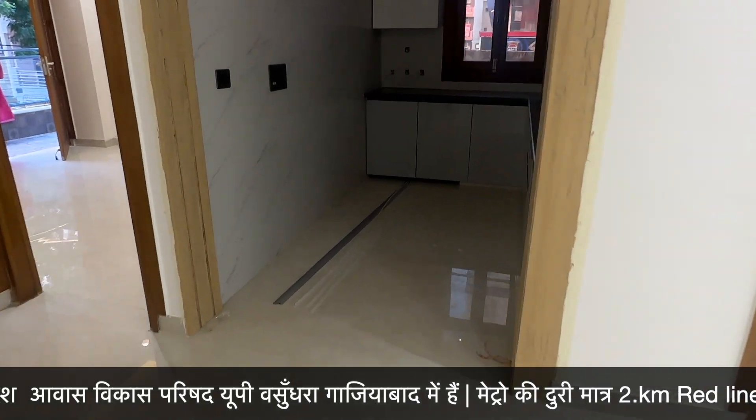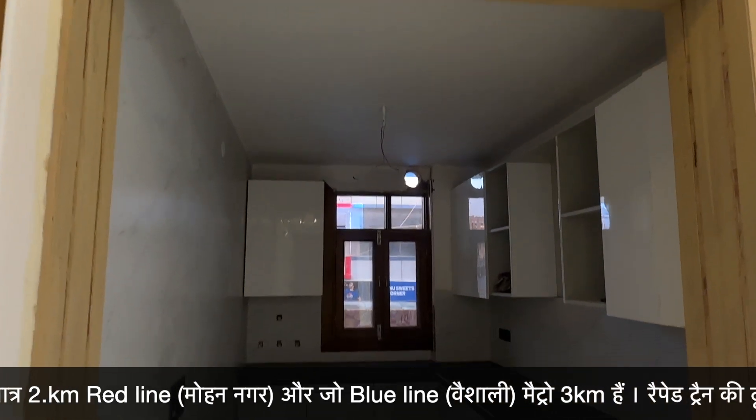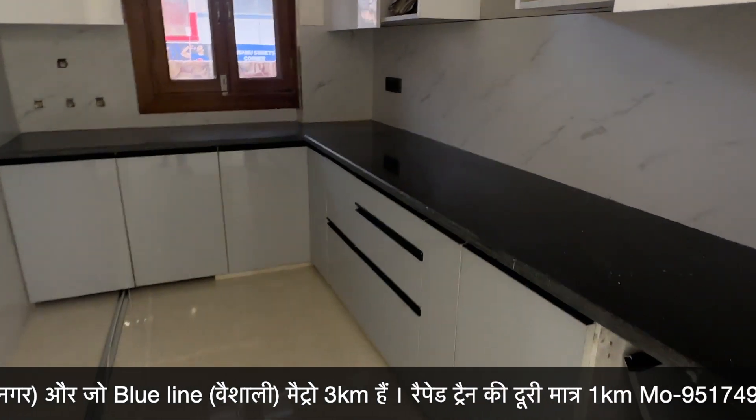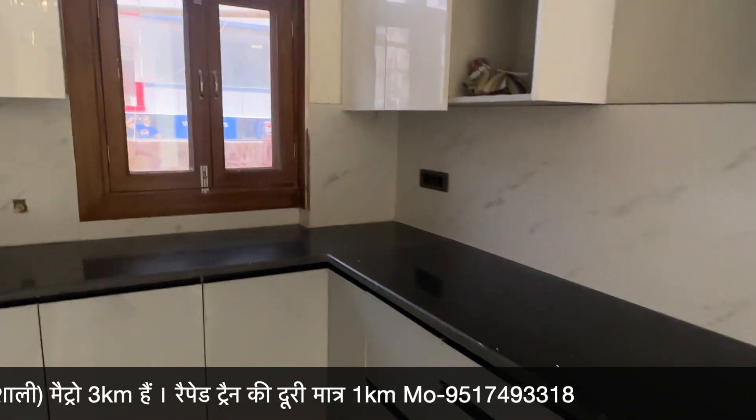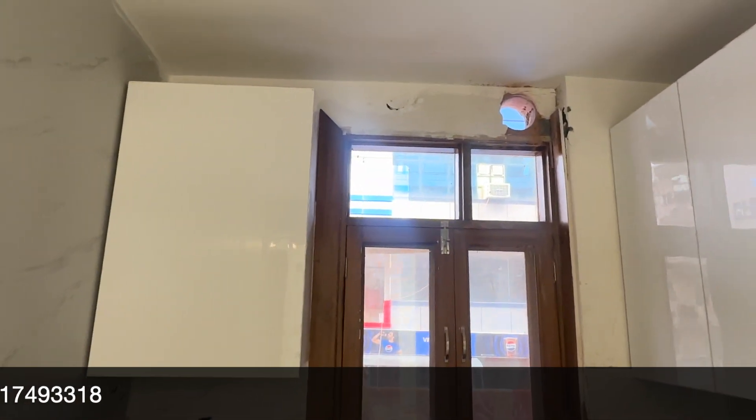Now let's talk about the kitchen. Here you can see the kitchen — there is a very big kitchen and a separate kitchen. There is a premium kitchen here. There is a nice window and you can see the size of the luxury storage. The fridge is on the side. Look at your branded assets.